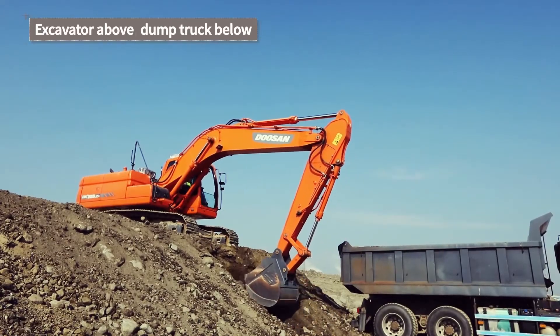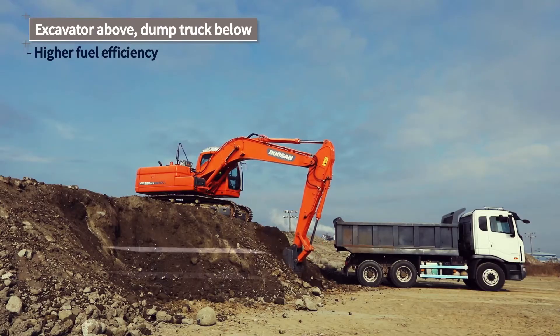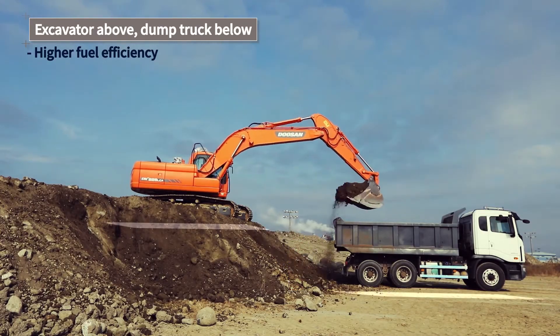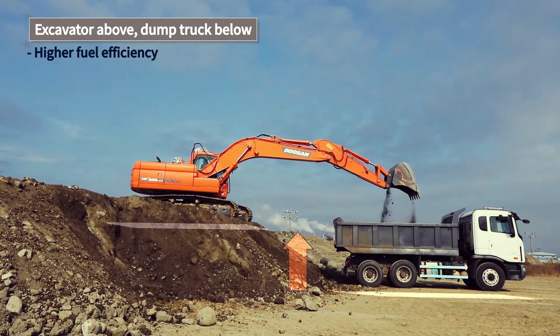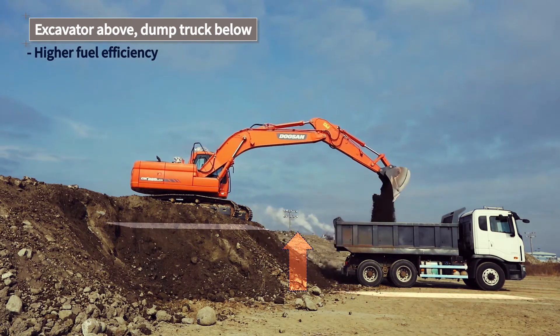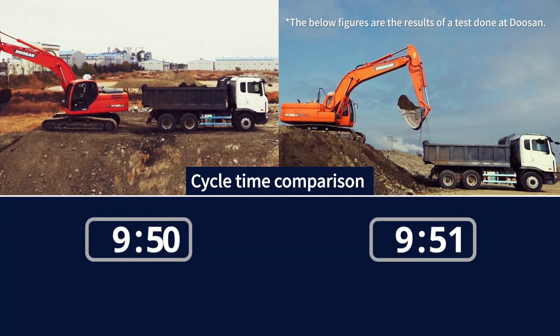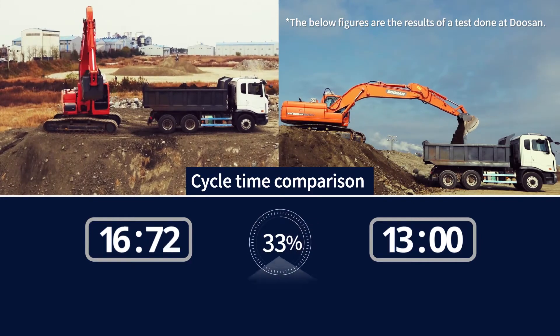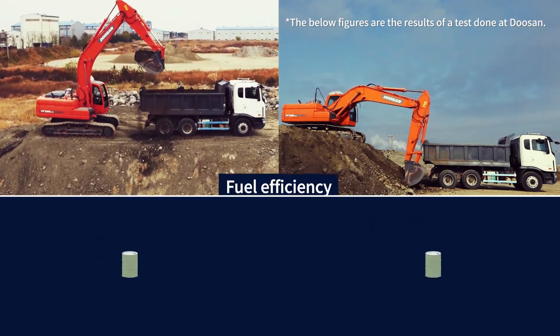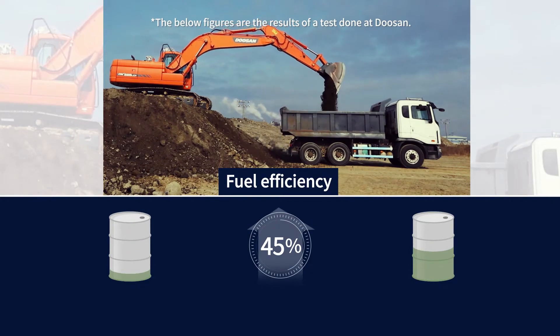By minimizing unnecessary movements, work can be done faster and fuel efficiency can be increased. An appropriate standard for the ideal distance of the excavator from the dump truck is a length of the excavator's arm. When one dump truck has been filled, working speed could be reduced by 33%, while fuel efficiency could be increased by 45% or more.